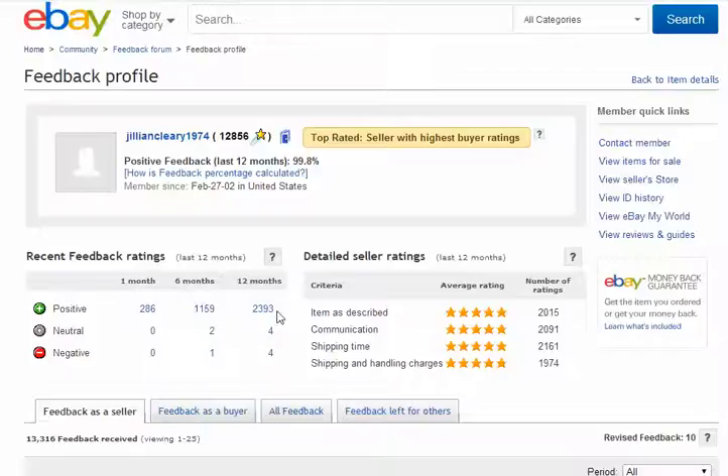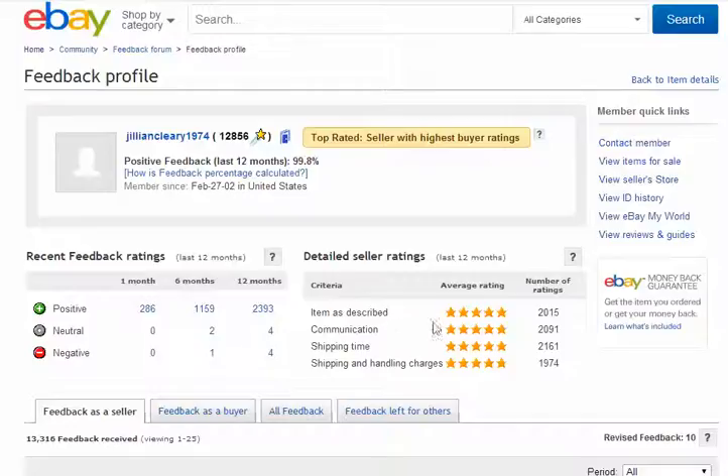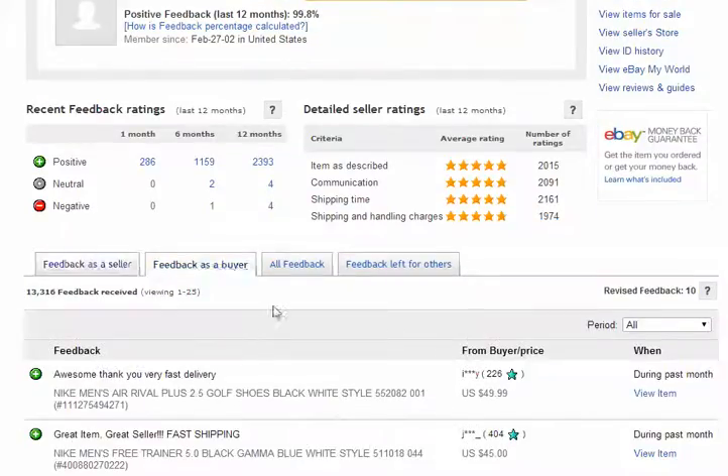In one month: 286 positive. Six months: 1,159 positive. Twelve months: 2,393 positives. They have two negatives in six months, one in twelve months. Five stars for item rating — 2015, 2019 for communication, shipping time 2001, shipping and handling charges 1974.